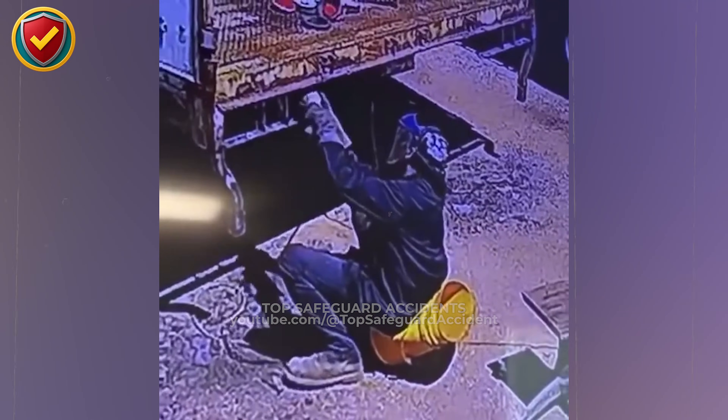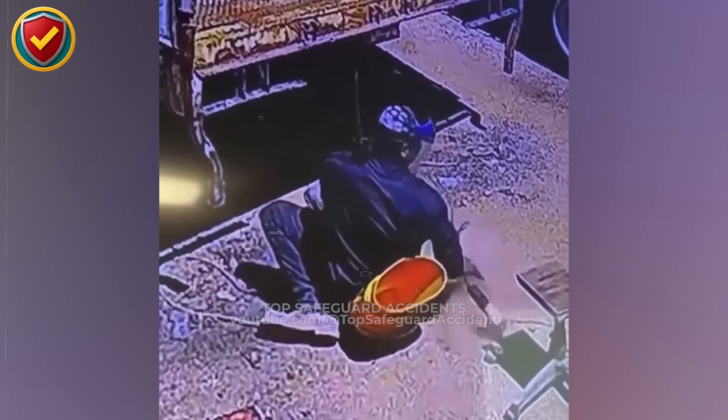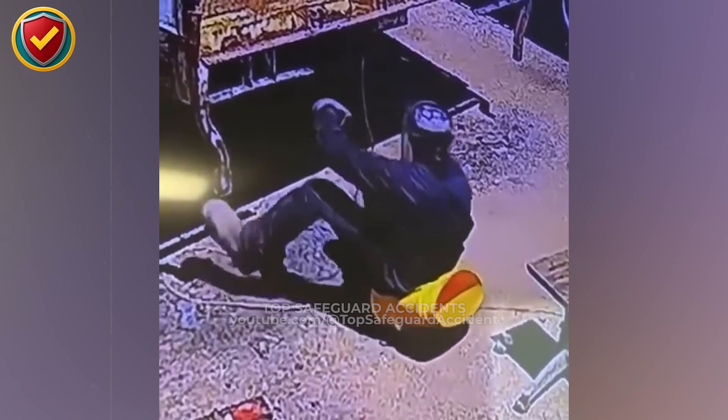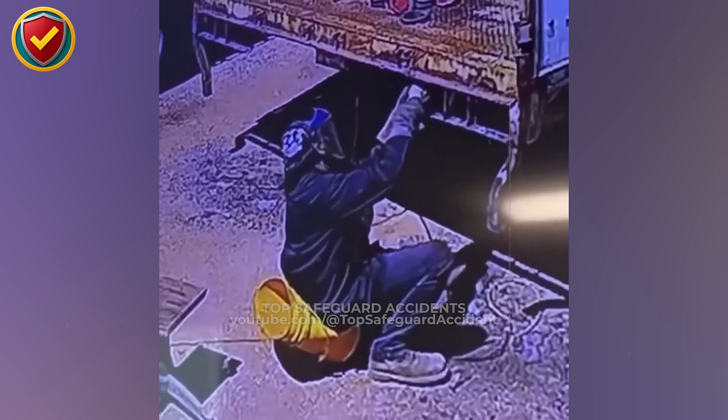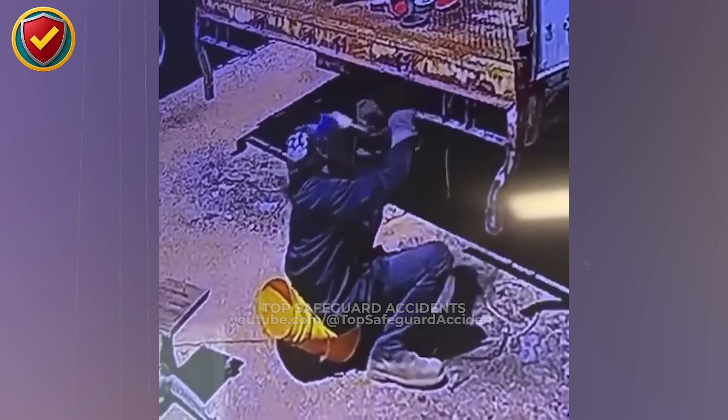Beneath a truck bed on a dusty work site, one cut from a spinning grinder suddenly turns a tensioned chain into a snapping release of stored force. When cutting tensioned chains, straps, or binders, workers must never ever place their body in line with the load path. Do release tension mechanically, block movement, and position yourself to the side before making any cut.